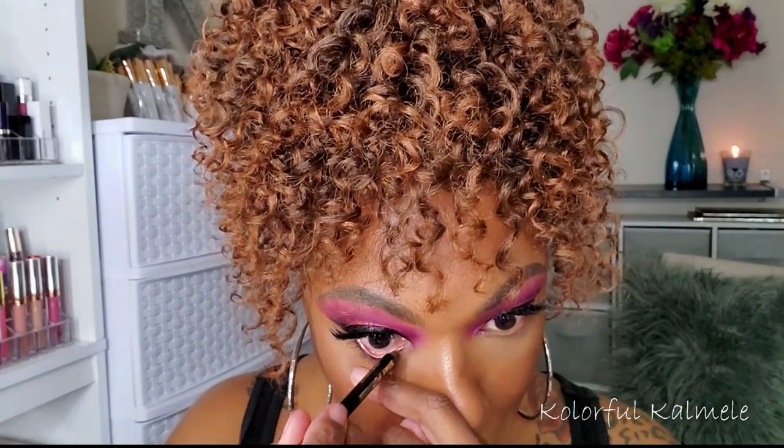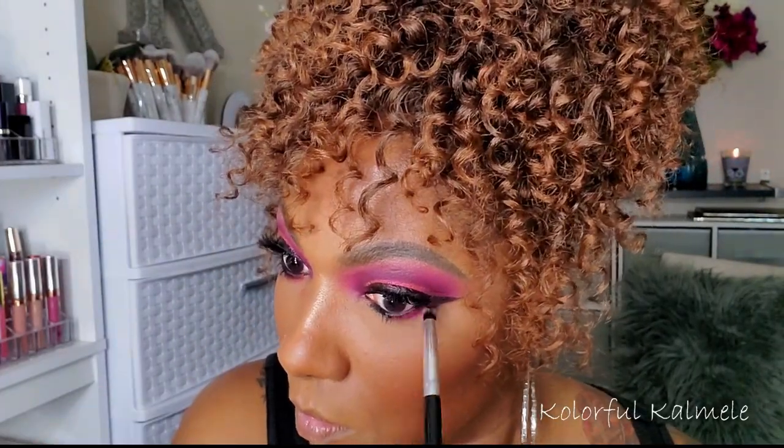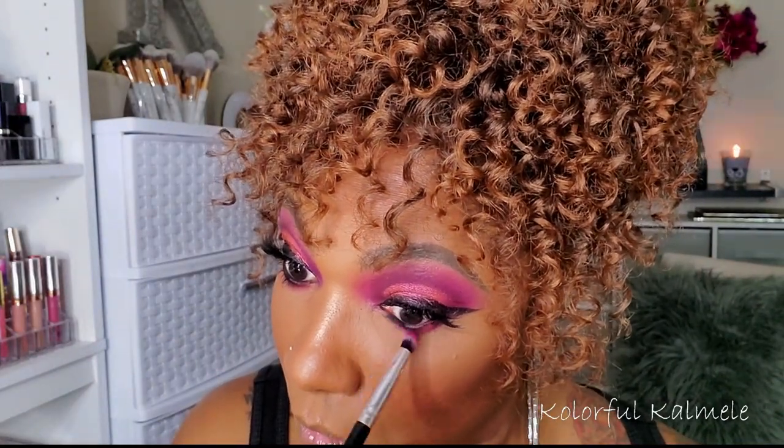I went ahead and threw on some lashes for this look. I'm going in with my Milani black pencil eyeliner to line my lower lash line. Then to smoke it out, I'm going back into shadow number one and placing that just below my lashes — not too aggressive, keeping it close to the lash line using a smaller pencil-type brush.